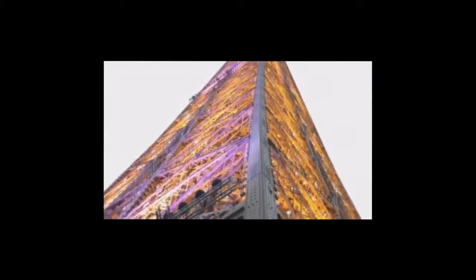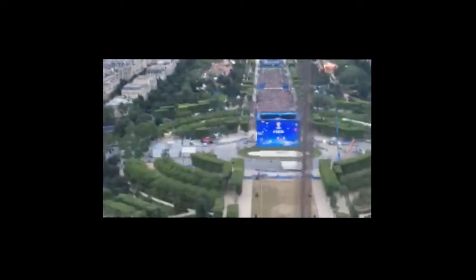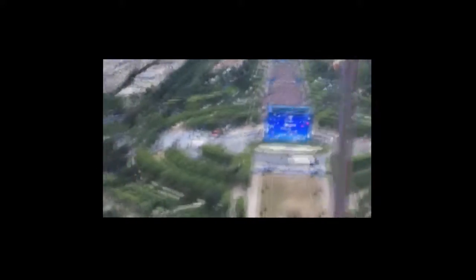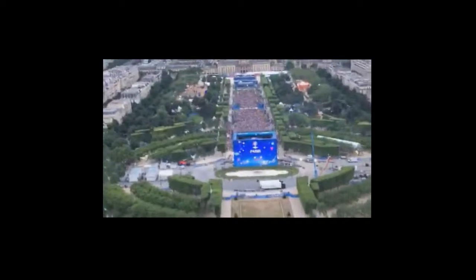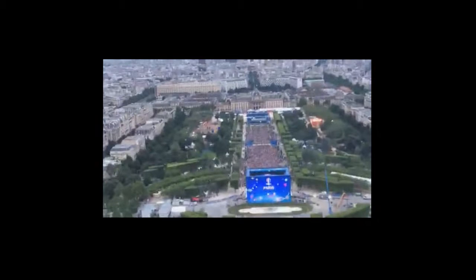They've lit up the Eiffel Tower now — look at that, the Eiffel Tower is lit up. Remarkable engineering for the time this was built. This was built for the World's Fair in 1889. It was actually built as a temporary exhibit, but fortunately they changed their minds and decided to keep it. And now it is the iconic symbol of Paris.